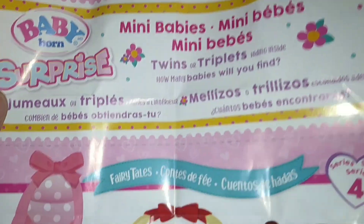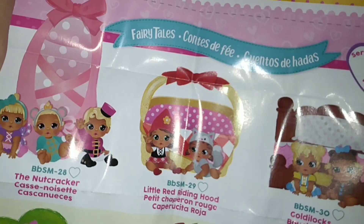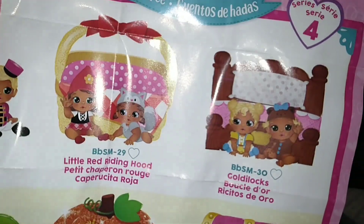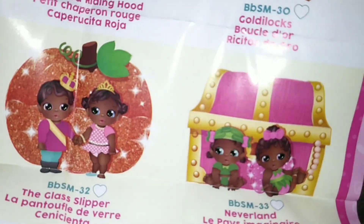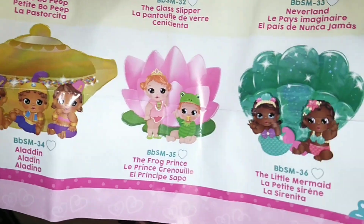I found the flyer that was inside of the baby crib here. Fairy tales! There's a nutcracker, which has three. There's Red Riding Hood, which has two. And I was right — Goldilocks is the one that I got, and that has the baby bear and Goldilocks. And then there's Little Bo Peep, the glass slipper, Netherland, Aladdin, the frog prince, and Little Mermaid. And then there's these other ones, I guess.